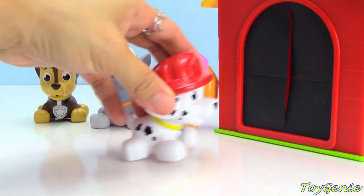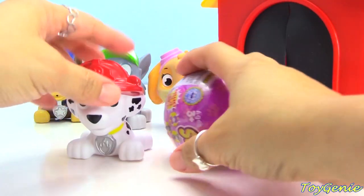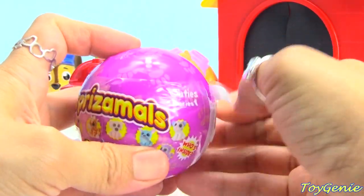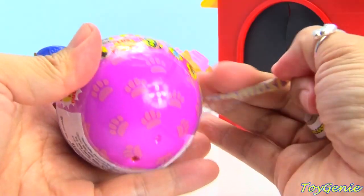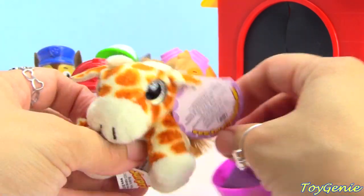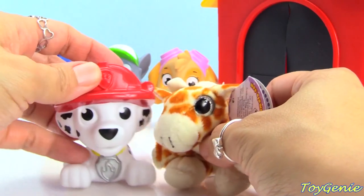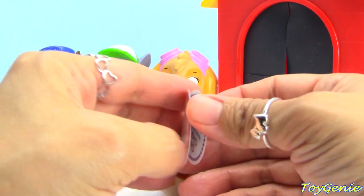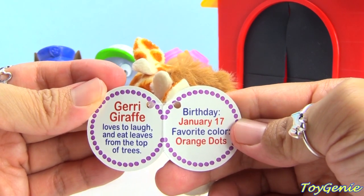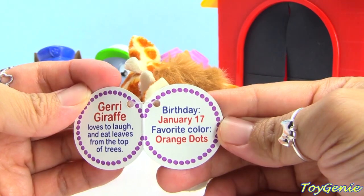Okay Marshall, it's your turn. Let's see what surprise Marshall will find. Oh, he got a ball. What's this ball? It's a Surprisimal - Surprisimal Cuties. Oh, super cute, it's a little giraffe. The perfect size for Marshall. The giraffe has a name - it's Jerry Giraffe. Loves to laugh and eat leaves from the top of trees. The birthday is January 17th and the favorite color is orange dots. Super, super awesome.